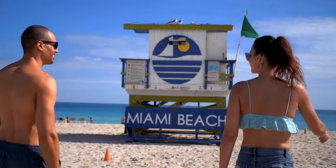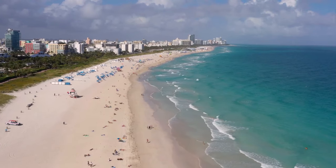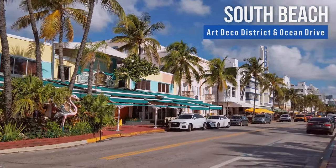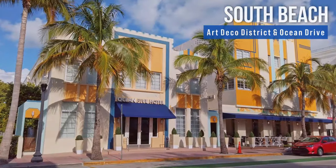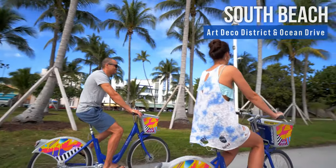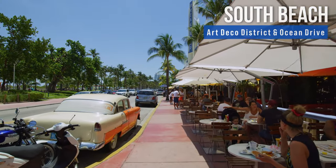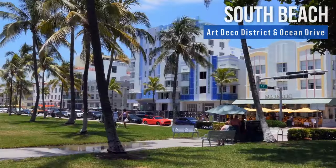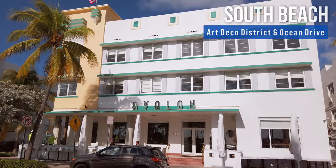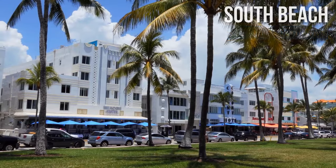One of the most original places in Miami is the world-renowned South Beach. Stroll along the Art Deco District and Ocean Drive and learn about Miami's architectural history, as you admire dozens of uniquely designed buildings, cafe-style dining, and boutique shopping. With over 800 buildings, Miami is home to the largest collection of Art Deco architecture in the world.